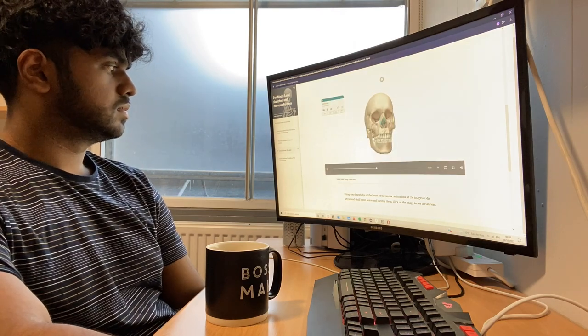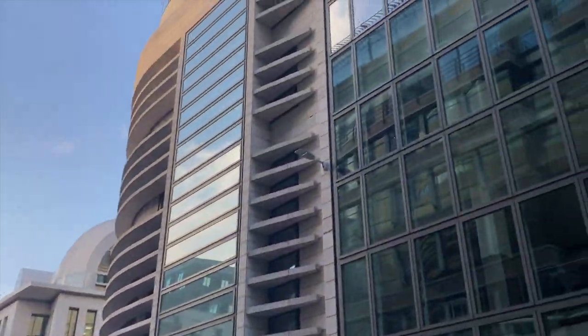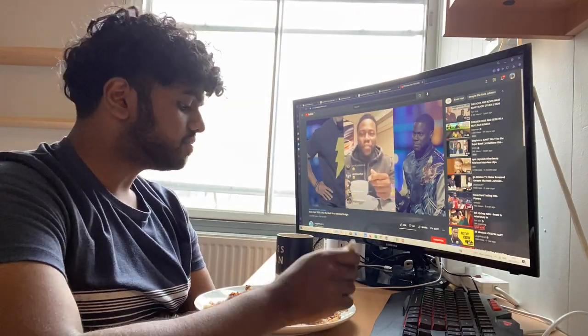After I finish pre-reading I head back to the kitchen, eat my breakfast, get changed, and head off to campus for my anatomy practical. Unfortunately we're not allowed to record clips inside the anatomy lab, so I have no footage of the actual practical — only footage of my journey there.